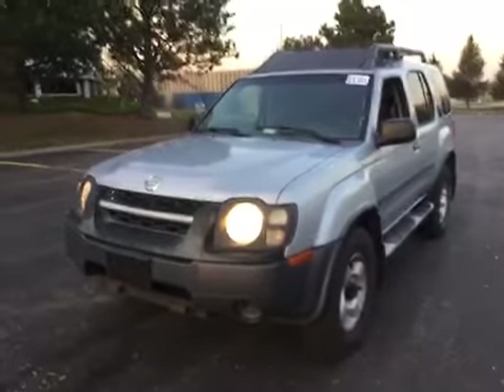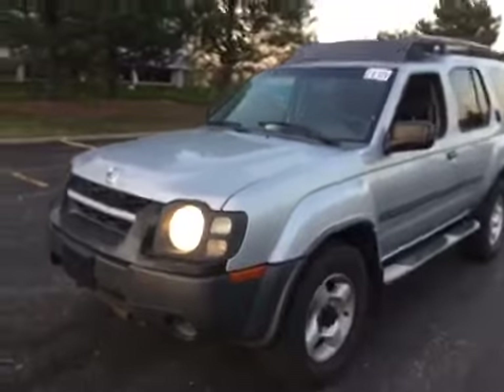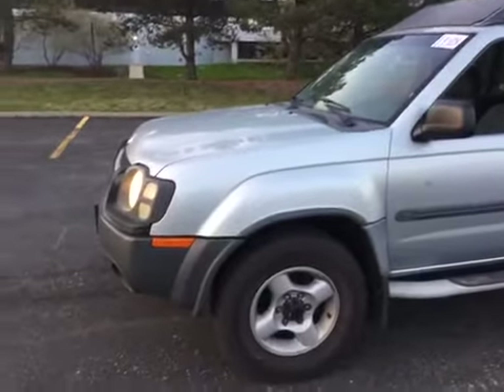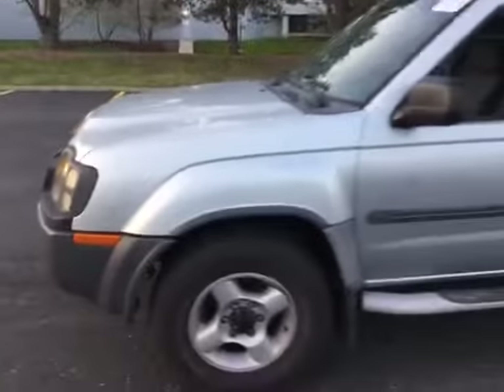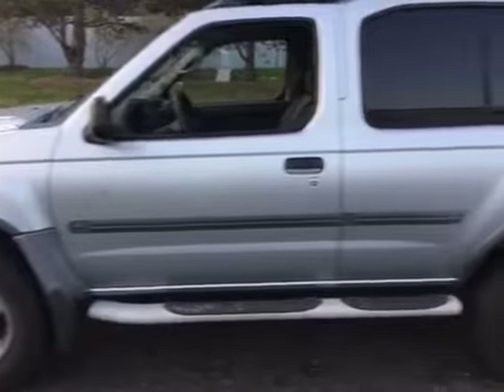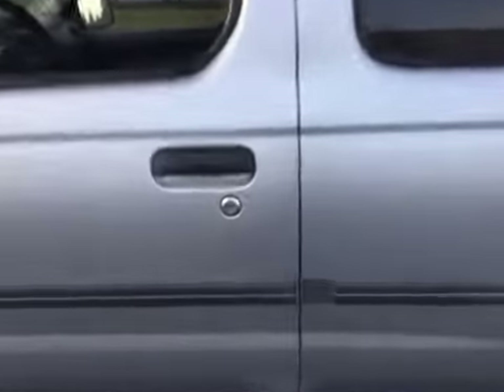Moving on to the exterior. There's sun fade on all plastic exterior trim, and chips and scratches on all panels. You can see some scratches and chips right here, sun fade on that corner mud guard, and some chips right here that are starting to rust. There's also another scratch on the rear door.